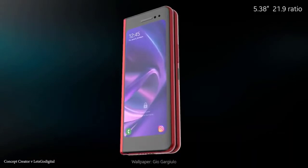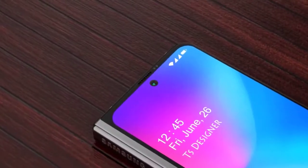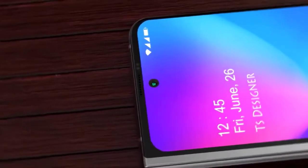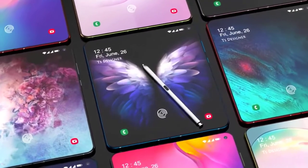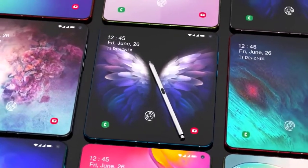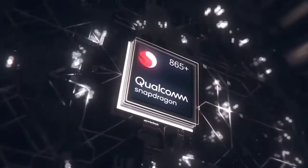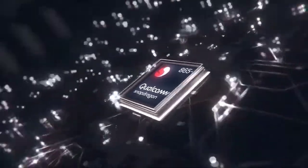My brain says it can't be right, but Ice Universe is a very reliable leaker. He is normally very vague if he doesn't have all the details, so for him to come out and say it like this, he must be pretty certain. He does have a decent track record, and it won't be too much longer until Samsung confirms this. It's also important to remember that sometimes leaks can be wrong — they can come from an earlier prototype or be changed for many other reasons.